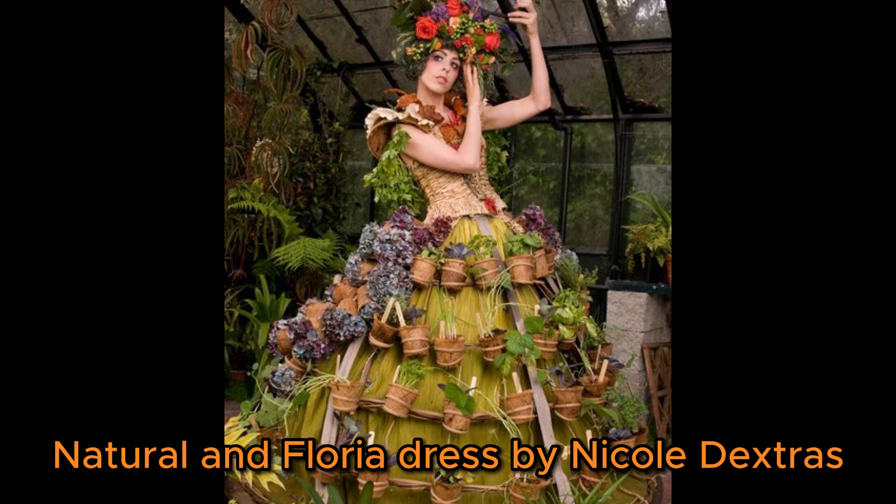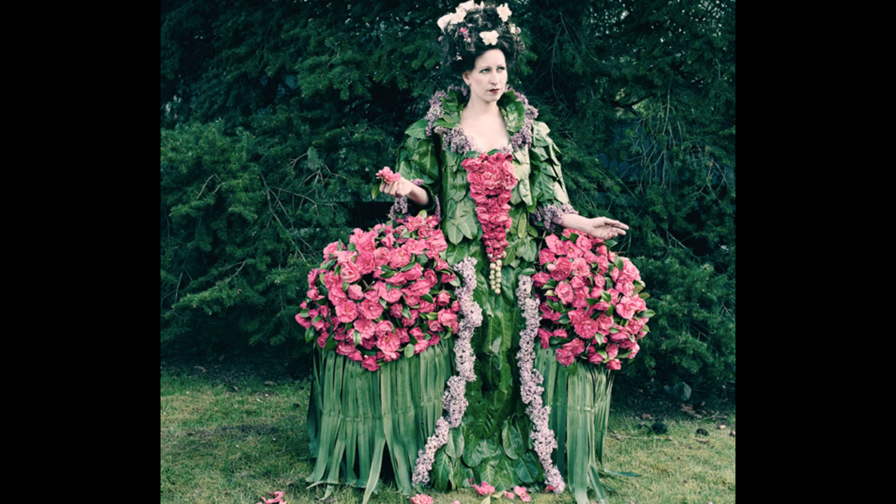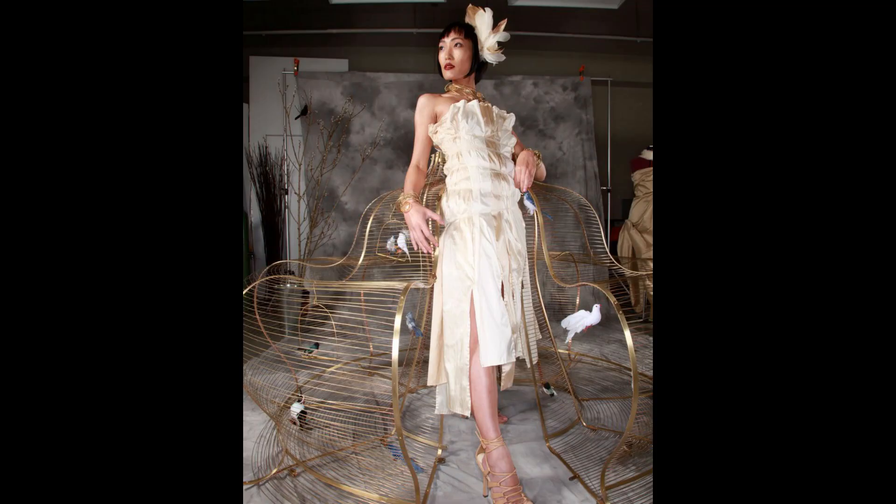Number 7 is the natural and floral dress by Nicole Dextras. This clothing was made from camellia, lilac, yucca, and laurel. To create this outfit, flower pots, kale, thorns, and hemp thread were used.